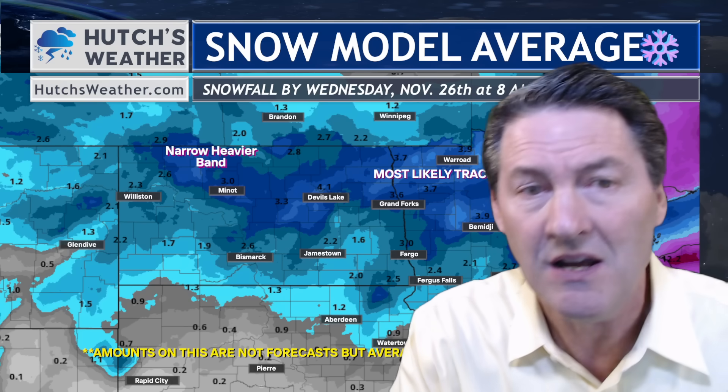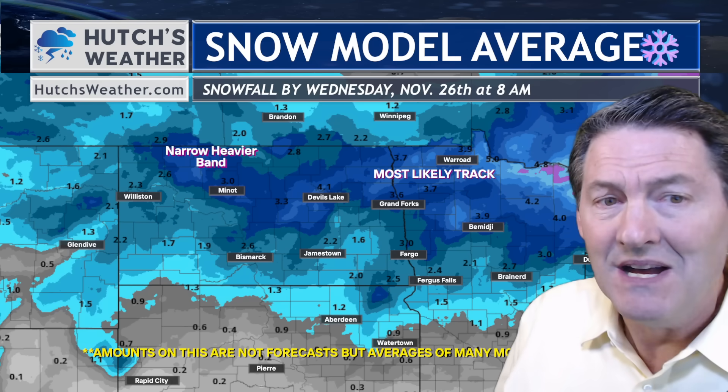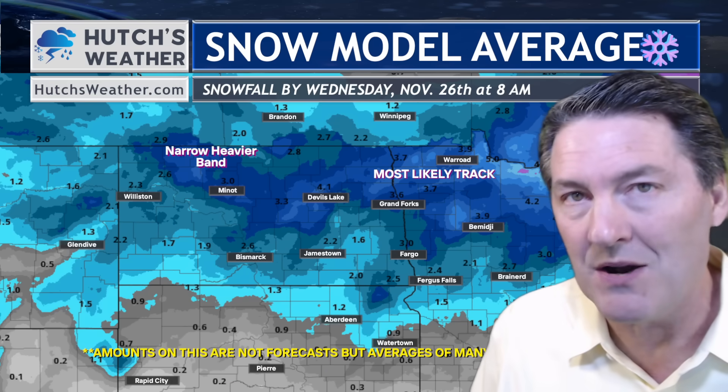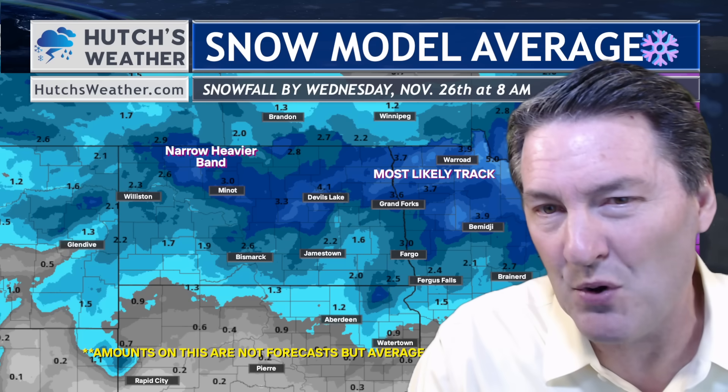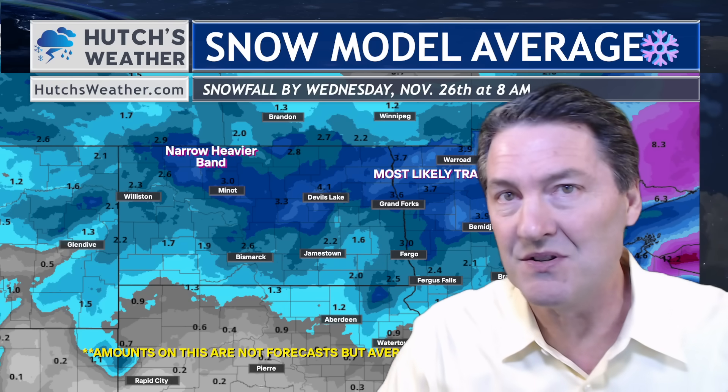Stay tuned — I'll have the track of the storm and the timing of the storm here in just a second. But this is, again, a look with several inches of snow possible along and north of Interstate 94. Down to the south, the amounts will dramatically decrease. These amounts are not forecasts — they are averages of many model runs. It's really important to remember that. We can't draw a color on here and say there's a high chance of more than four inches or anything like that yet, because every one of these models is going to change as we get a little bit closer.